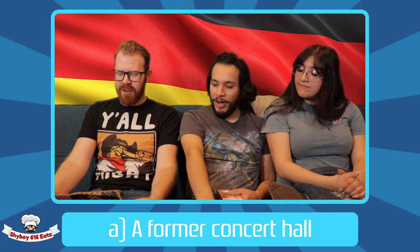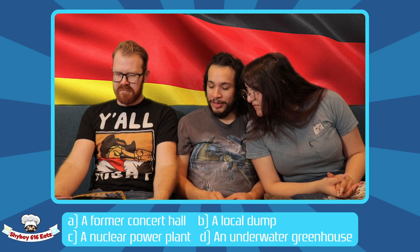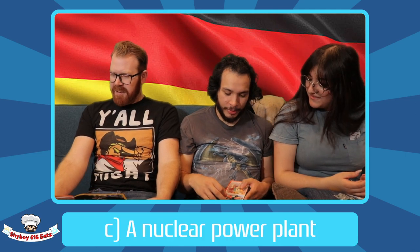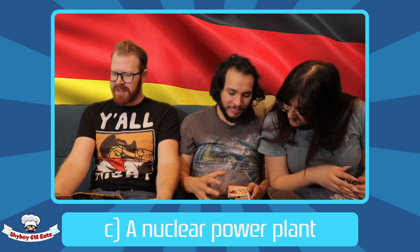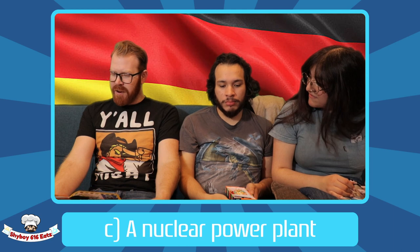Question five: the Wunderland roller coaster is uniquely located at a former concert hall — and the rest of the options are a local dump, a nuclear power plant, or an underwater greenhouse. I'm going with C: nuclear power plant. While it was built at the site where a nuclear plant was supposed to be, local protests caused the plans to be scrapped before the reactor was built. That screaming — is it from the roller coaster or the radiation? Just kidding.